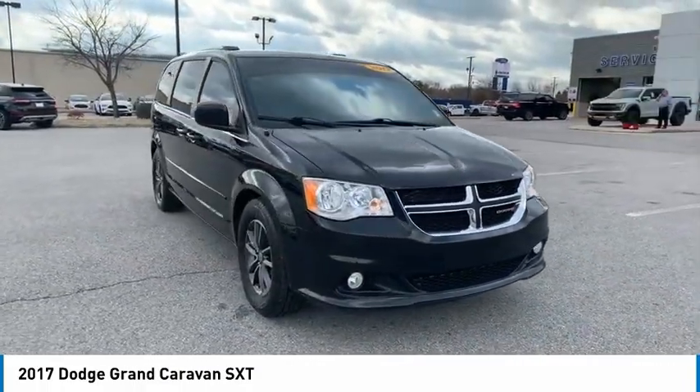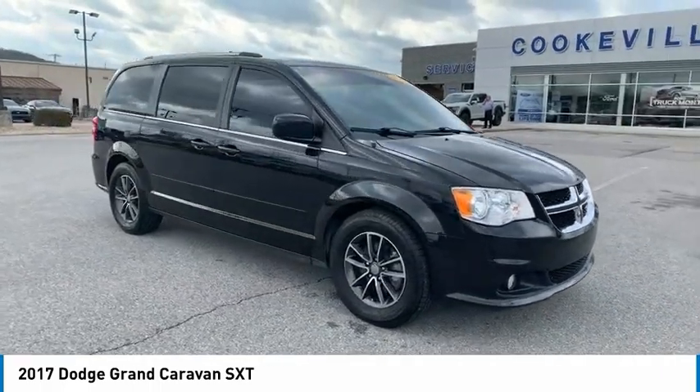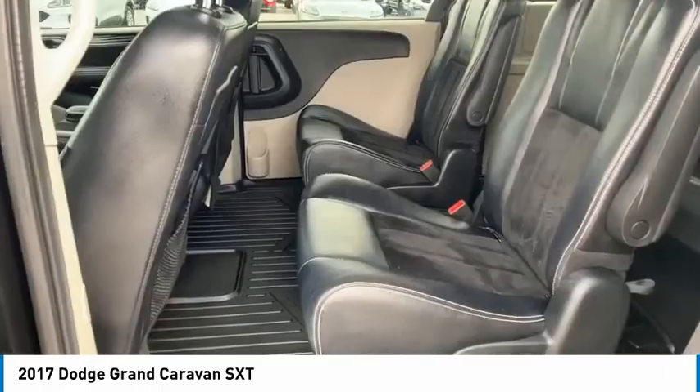Remote keyless entry, remote trunk release, FWD, mirror memory, and cruise control.